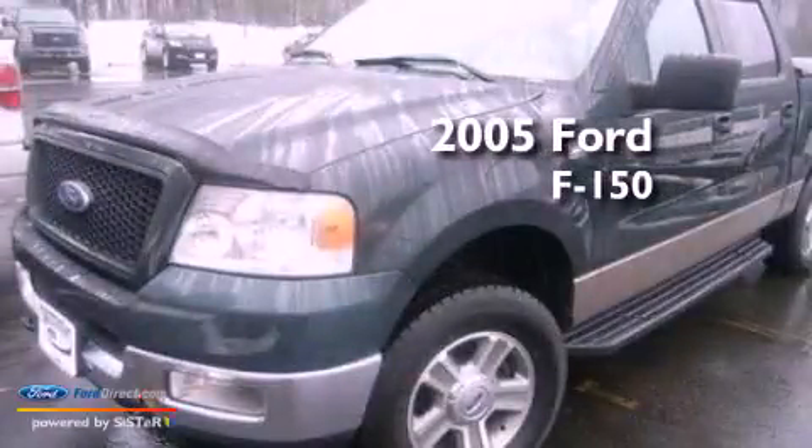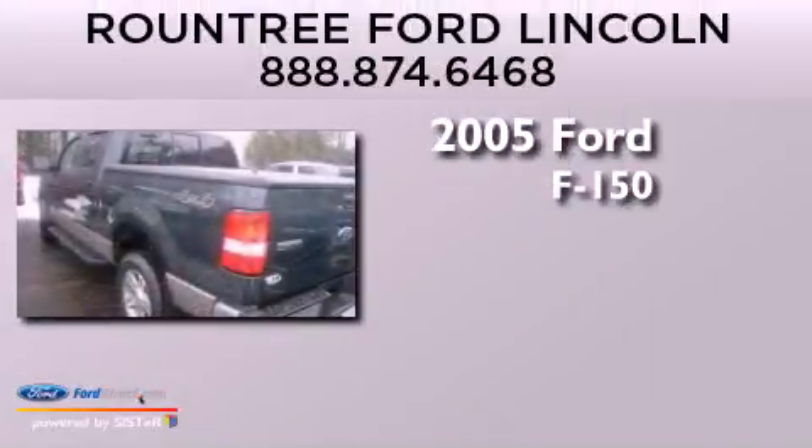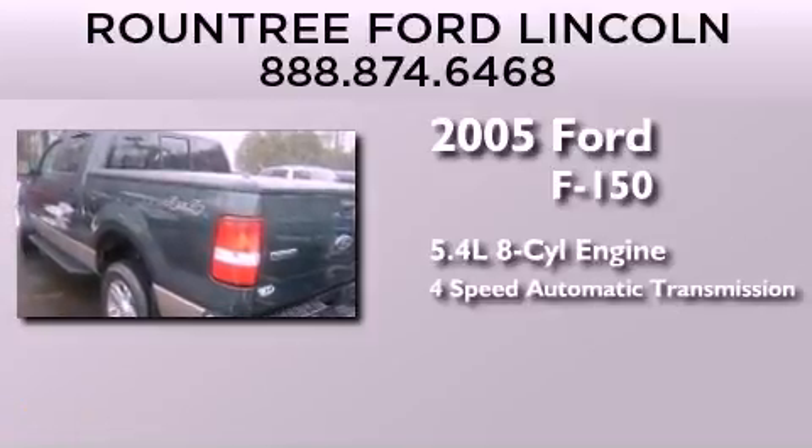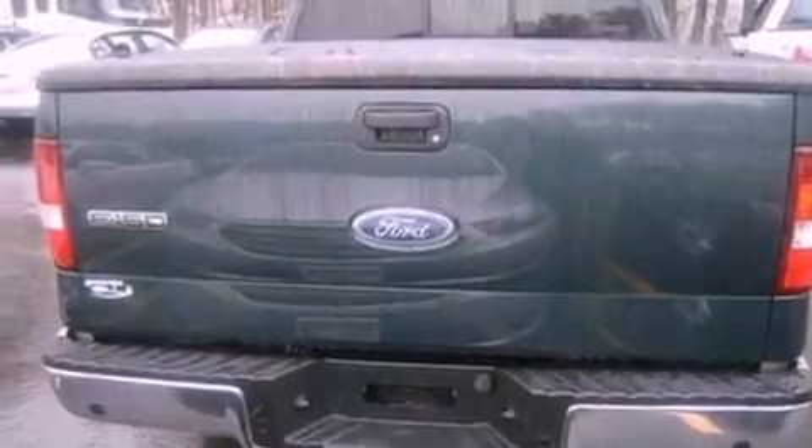This is a 2005 Ford F-150. It features a 5.4-liter, eight-cylinder engine, a four-speed automatic transmission, four-wheel drive, and a clean non-smoker interior.